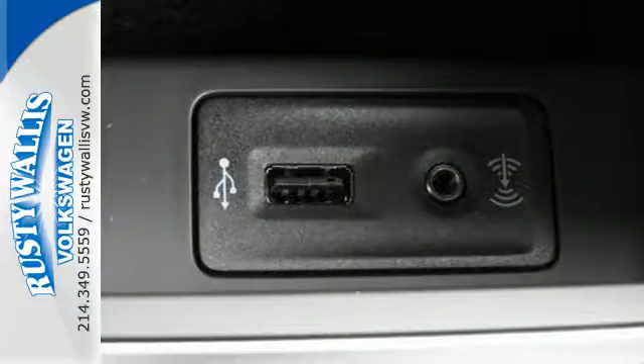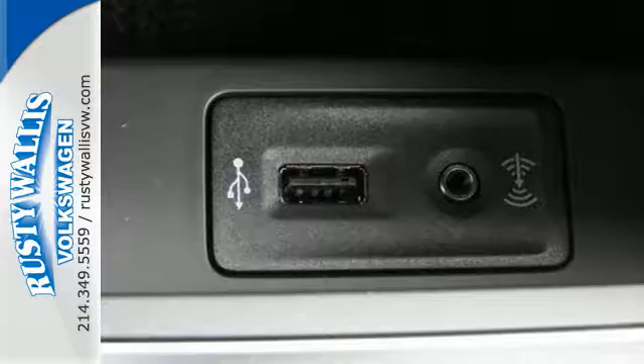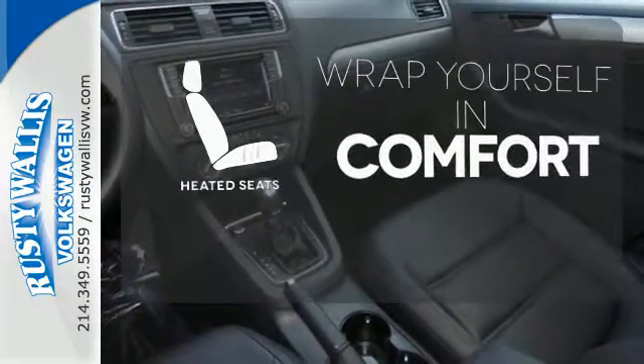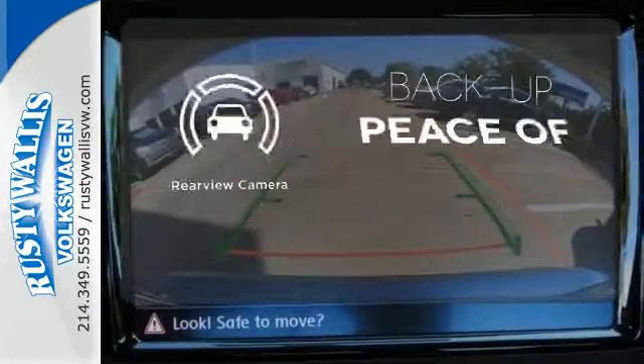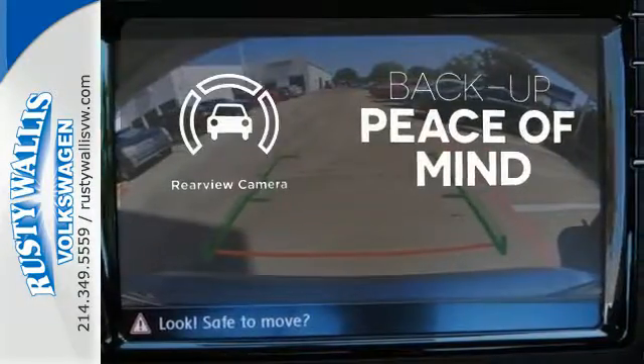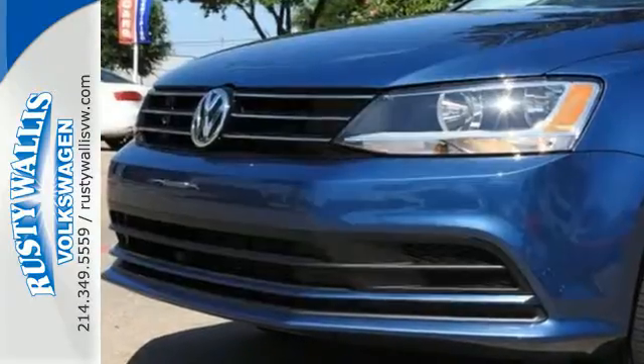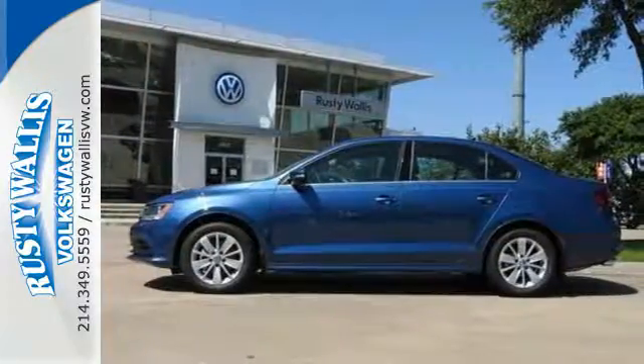And that's not the only thing that lasts. The fuel efficiency of this Jetta allows you to keep going and going. Warm off the chills with the heated seats. Hindsight is 20-20 with the backup camera. Let the sunshine and fresh air in with the sunroof. Take this Jetta home today and get more from your drive.